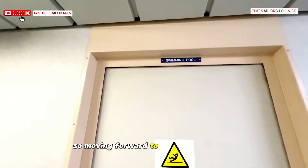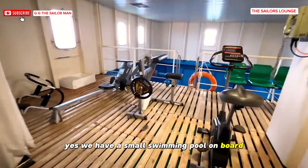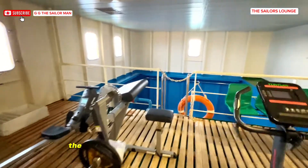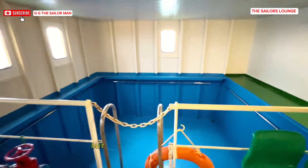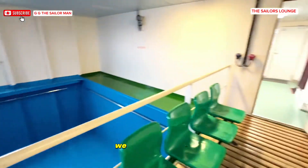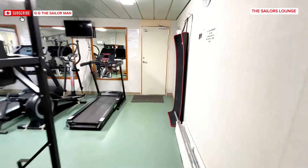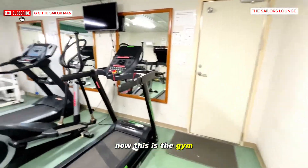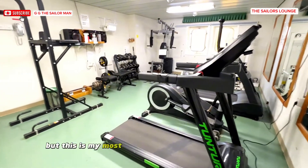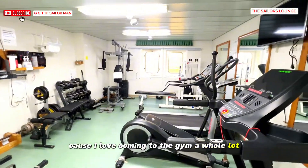Moving forward to the swimming pool — yes, we have a small swimming pool on board, and it's also our fitness area. The swimming pool is empty at the moment, but whenever we want to use it, particularly on Sundays, we fill it up. This is the gym — it's quite small, however it has all we need. This is actually my most favorite spot on the ship because I love coming to the gym a whole lot.